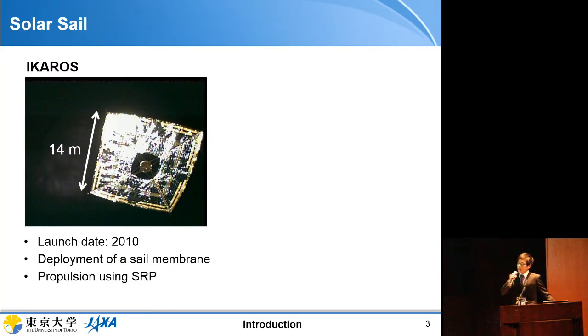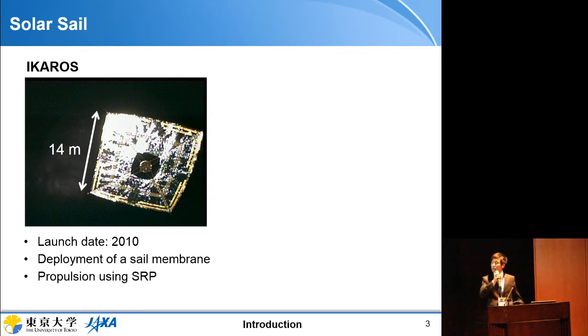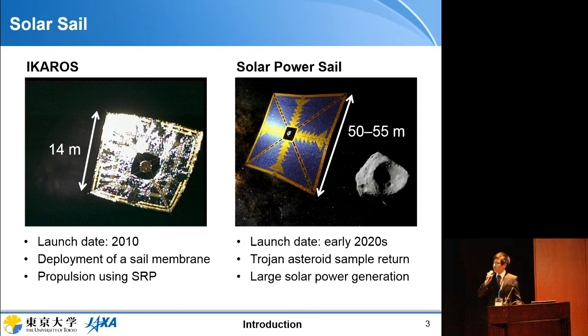A solar sail is a form of spacecraft propulsion using radiation pressure acting on a sail membrane. JAXA launched the solar sail spacecraft Icarus in 2010, successfully demonstrating deployment of a 14-meter square sail membrane and propulsion using radiation pressure. Following that success, JAXA is currently developing a Solar Power Sail spacecraft for a Jupiter-Trojan asteroid sample return mission, scheduled for launch in the early 2020s, with a huge membrane of about 50 meters on a side to generate large solar power even at Jupiter distance.